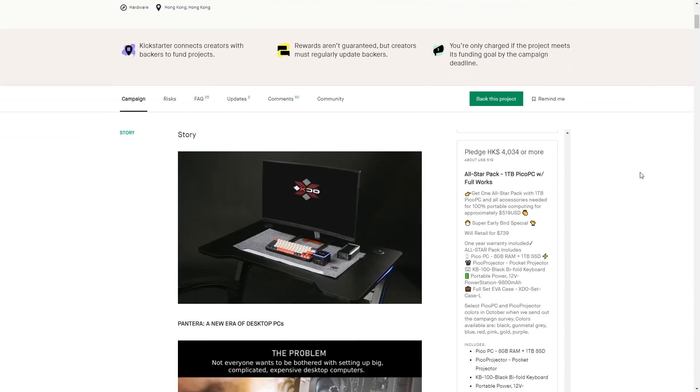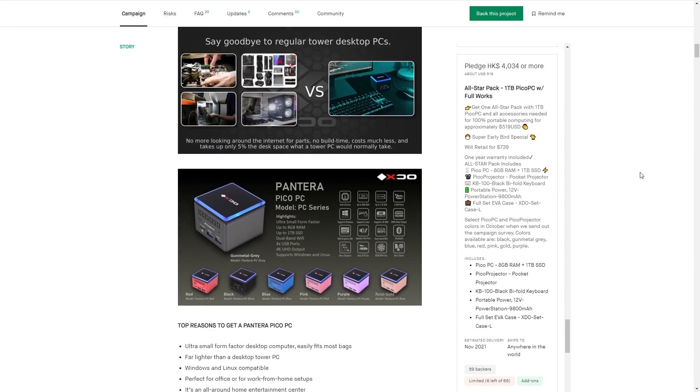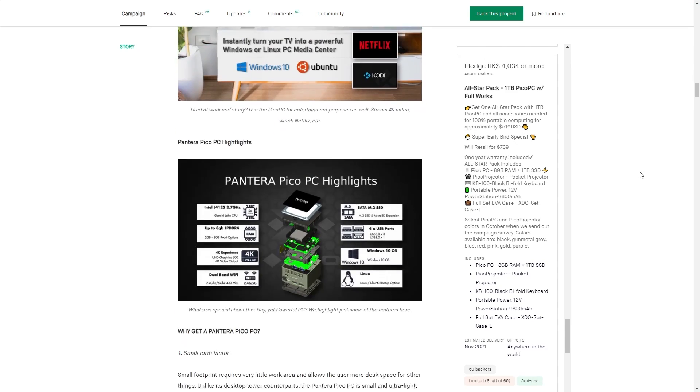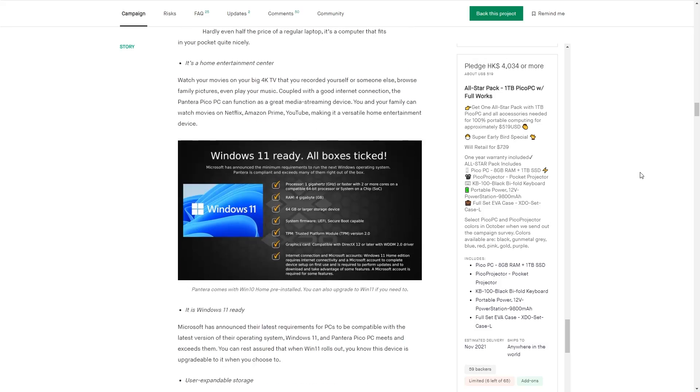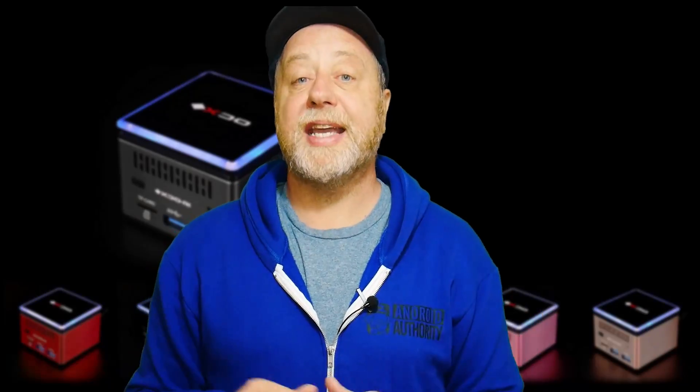Talking of buying it — at the time of making this video there are a few days left of a Kickstarter project. You can go over there and get it, and then it will be sold online after that. It starts at just $150 depending on the configuration you want. If you're interested, there will be a link in the description below, along with the comments section. Why not tell me in the comments what you think you would do if you had a Pico PC — such a small portable device that can run full Windows 11 without any problem.